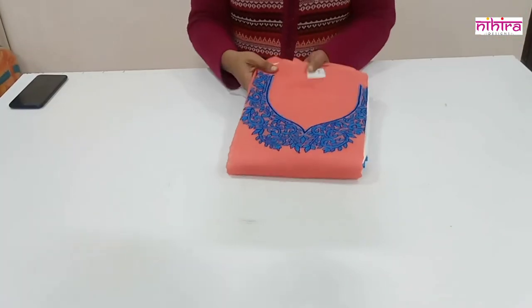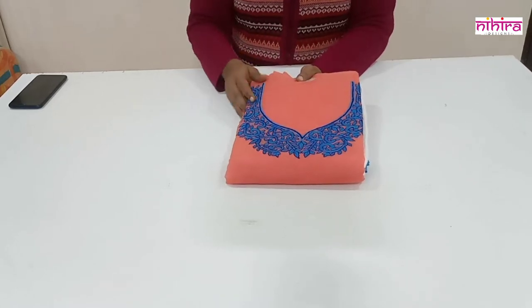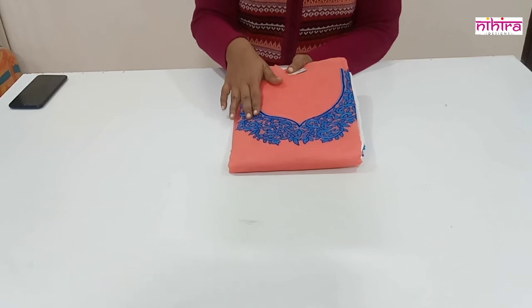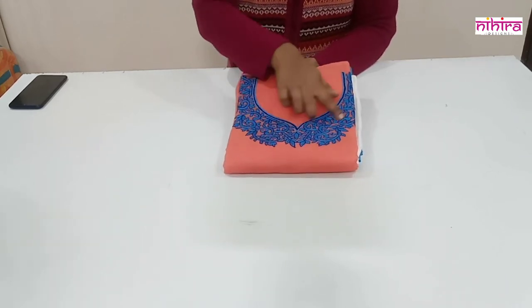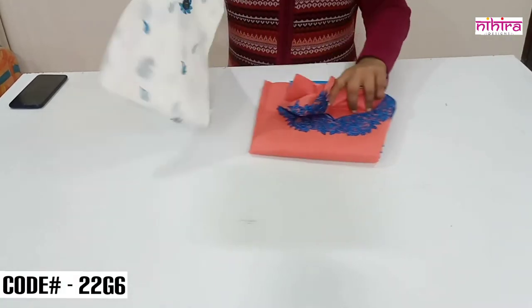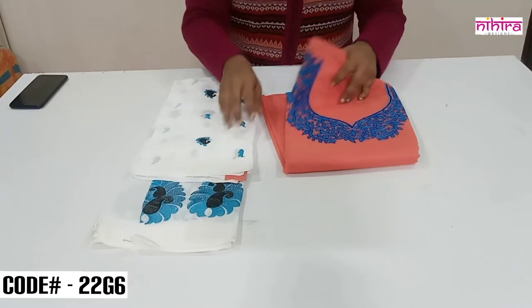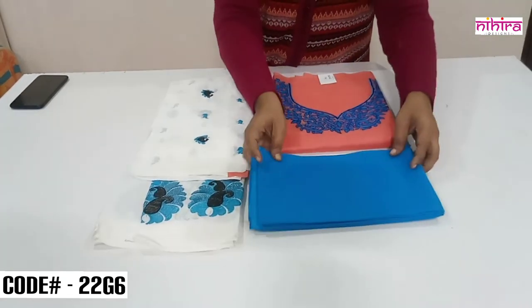This is a beautiful Chanderi silk dress material with knife embroidery done on the yoke part. This is hand machine embroidery, not computer embroidery — you can see the neat finishing. It is paired with a beautiful pure chiffon dupatta with complete heavy embroidery and a cotton silk salwar in blue color.